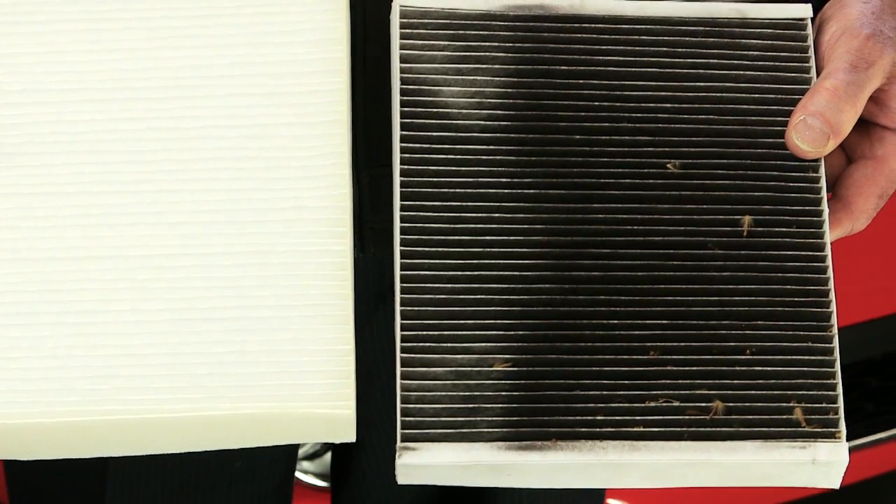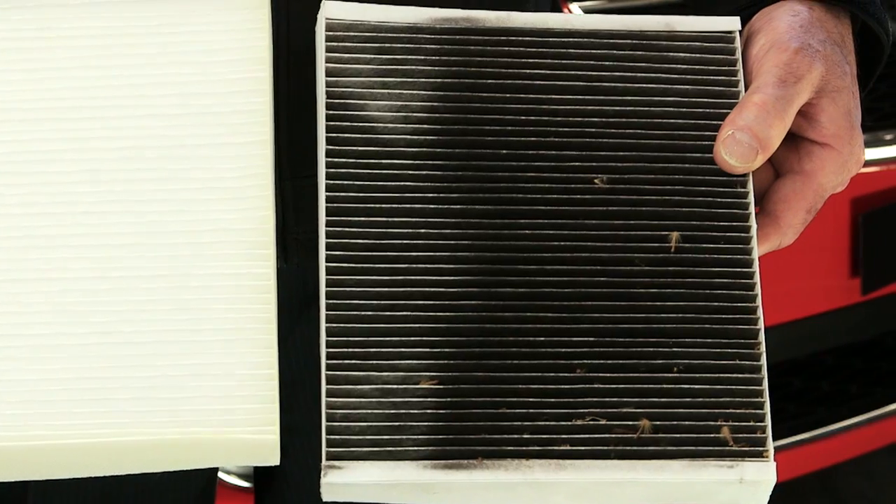In some models, a pollen filter can also be fitted as an accessory to improve the quality of air in your car. If you're not sure whether your car already has a pollen filter, or if you'd like to consider having one fitted, talk to your Holden dealer.